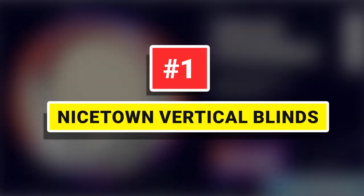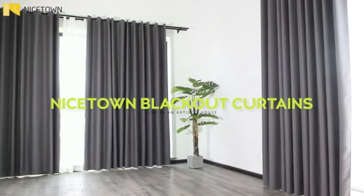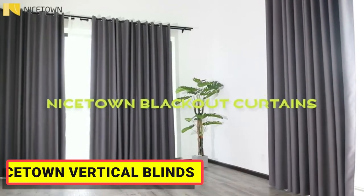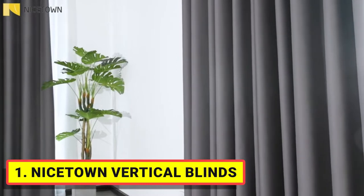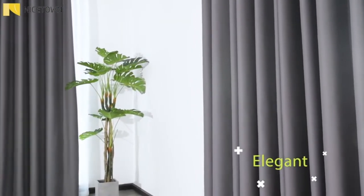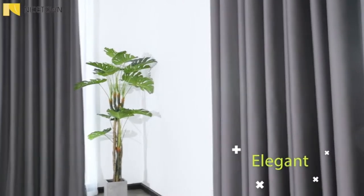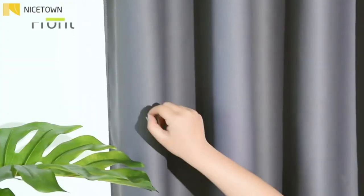Number 1: Nice Down Vertical Blinds. The blackout curtains fabric is super soft and heavy, innovative triple weave polyester fabric. The same material back as the front makes it appear more elegant. The 14 silver grommets top adds a modern touch and easy hanging. These extra wide curtains are wide enough to cover the sliding door perfectly.